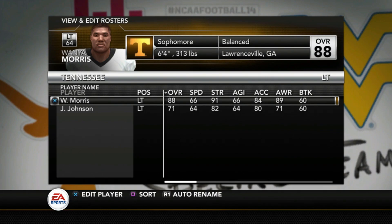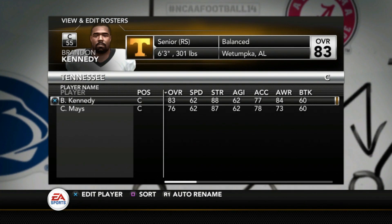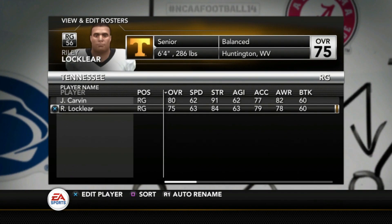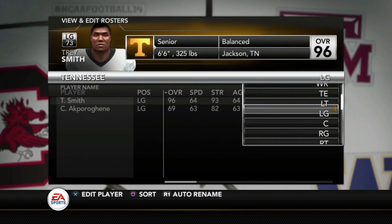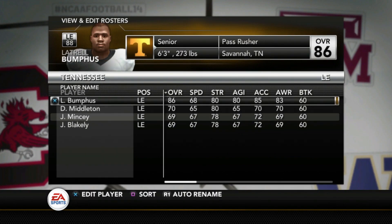The offensive line is again the strength of this team. Wanya Morris is an 88, Jameer Johnson 71, Trey Smith at left guard is a 96 — the best player on the team. Brandon Kennedy is an 83, Cooper Mays is a 76 true freshman, Jerome Carvin is an 80, Locklear 75, and Darnell Wright is an 89. Going back to check — yes, all of their offensive linemen are rated at least an 80. That's a good sign for Tennessee fans. A lot of teams that have struggled have struggled because of their offensive line, but I don't think that's going to be the case for Tennessee this year.